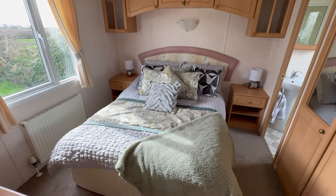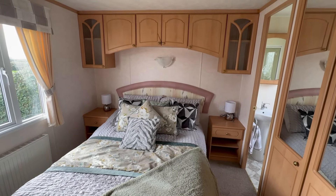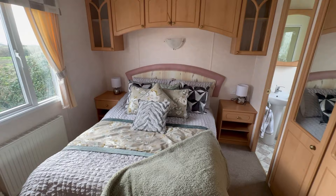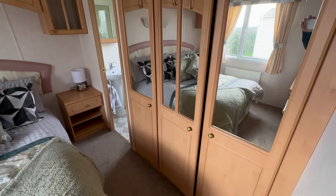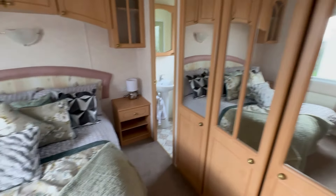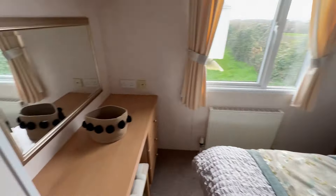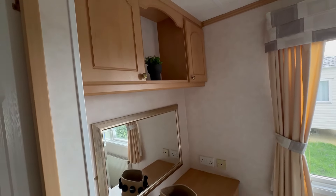The next bedroom we come to is your master bedroom. Plenty of room either side of the bed. Overhead storage. Bedside table there with a socket as well. Around this corner here, we have your wardrobe — a really good size with mirrors on there as well. And then we'll swing around over here: dressing table, storage above, and a nice little stool there as well.